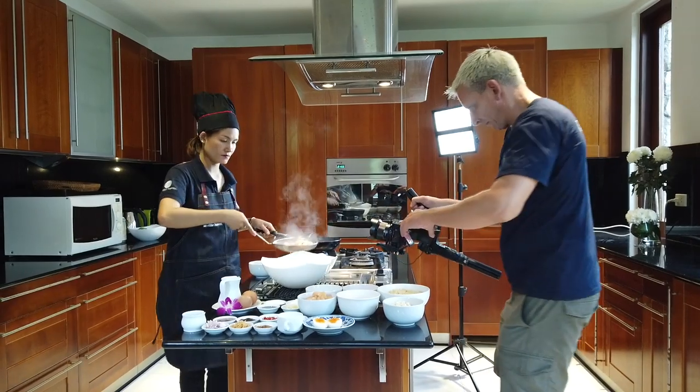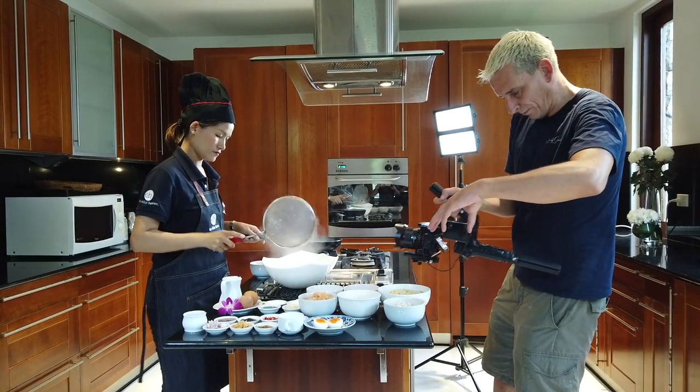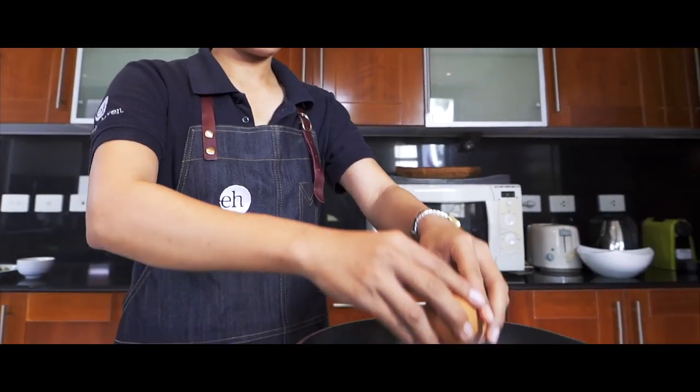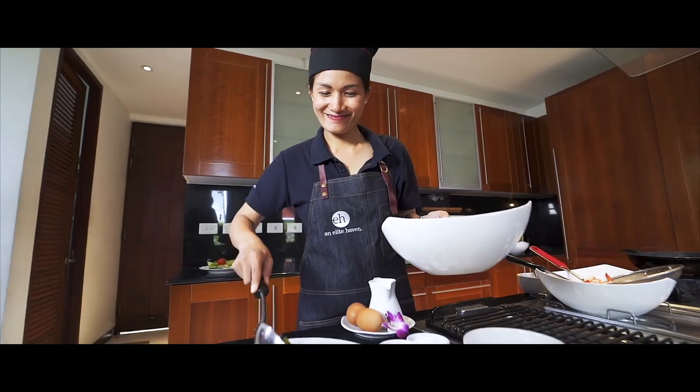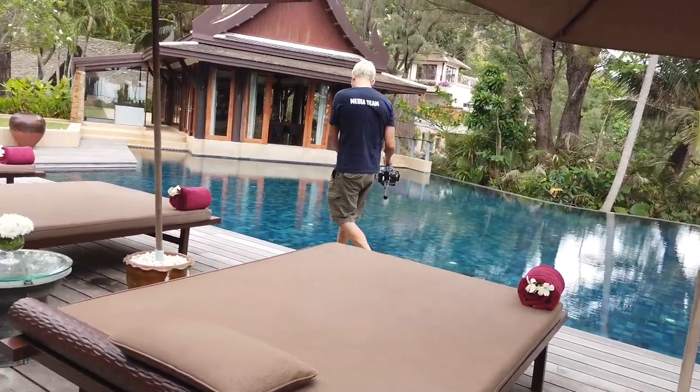Then onto lunch — and there's usually a feast created. The chefs at these luxury villas are absolutely amazing; they make the food look like art and it tastes amazing. Depending on what the client wants, I shoot the chefs preparing and cooking the food, then the staff serving it, and then we actually get to eat it. After lunch we go outside for exteriors with the gimbal and A7S II, getting all the detail shots — usually around an hour or more depending on the size of the villa.